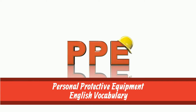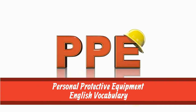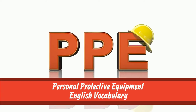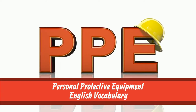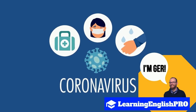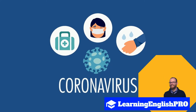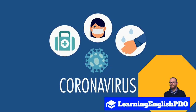Hello, you're very welcome to this English vocabulary video on personal protective equipment, or as we like to call it in English, PPE. This is Learning English Pro and I'm Ger. I'll be narrating your lesson today. So now it's time to sit back, relax and let's learn some English together.